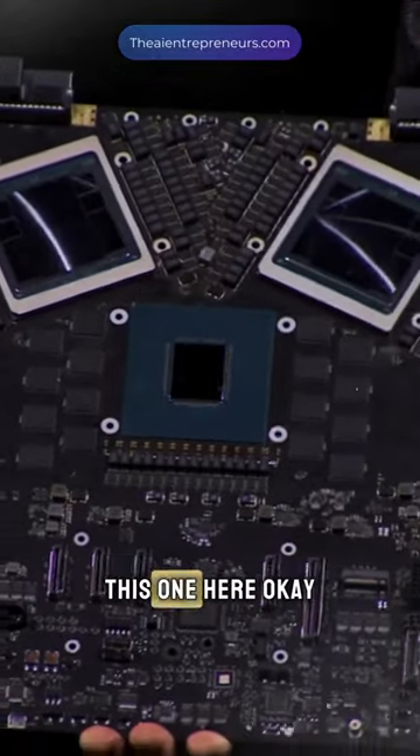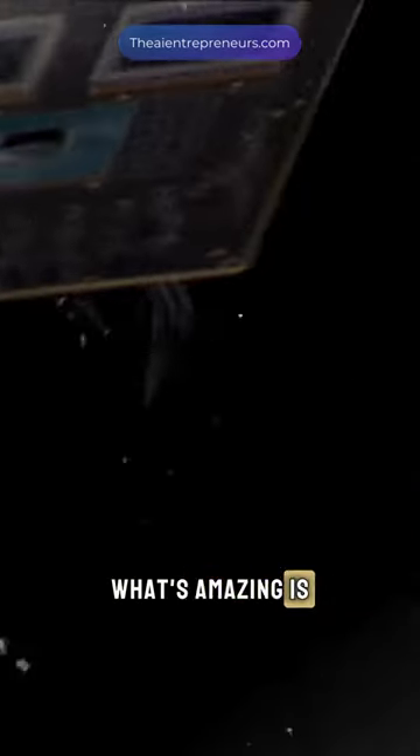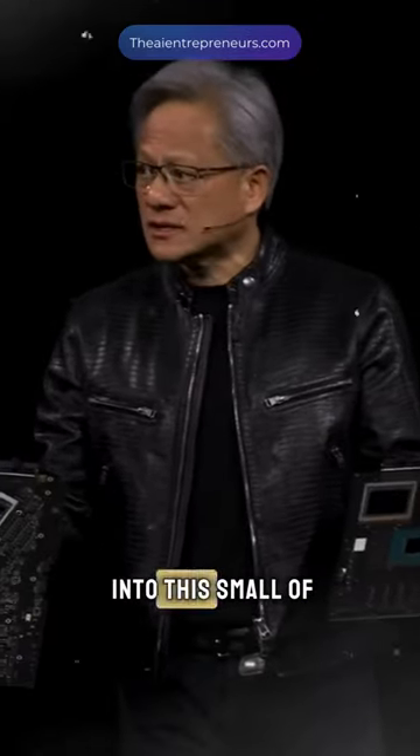And the way it's going to go to production is like this one here. You're going to take this — it has two Blackwell chips and four Blackwell dies connected to a Grace CPU. The Grace CPU has a super fast chip-to-chip link. What's amazing is this computer is the first of its kind where this much computation fits into this small of a place.